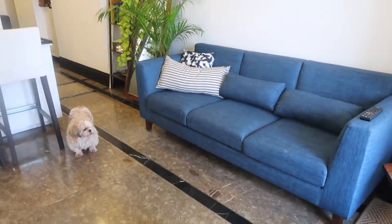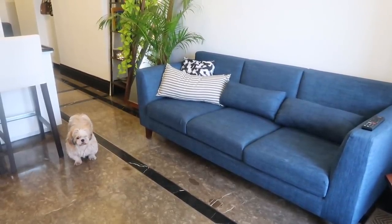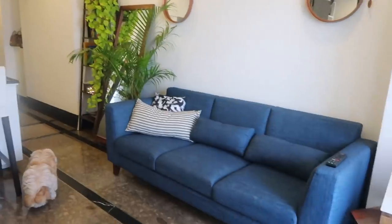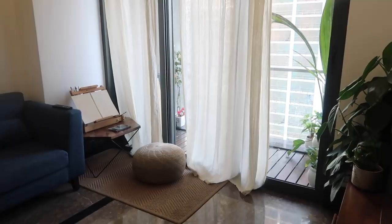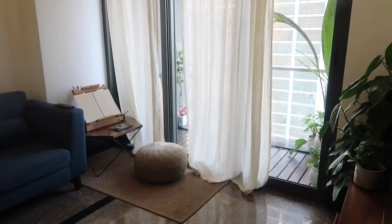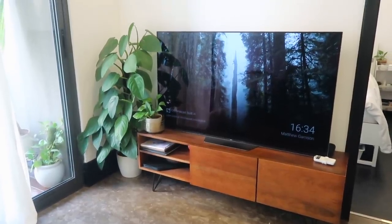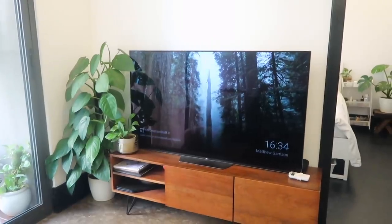I used to have a beige sofa but I thought it just blended in with the walls and the floor. The blue just adds a lot more interest to the space. I moved my coffee table to this side because I felt I needed a bit more openness and room in the center. This works really well because I can get back into drawing and painting. That's my television — I've got a nice lush plant in that corner and a TV unit where I keep paperwork and things like that.